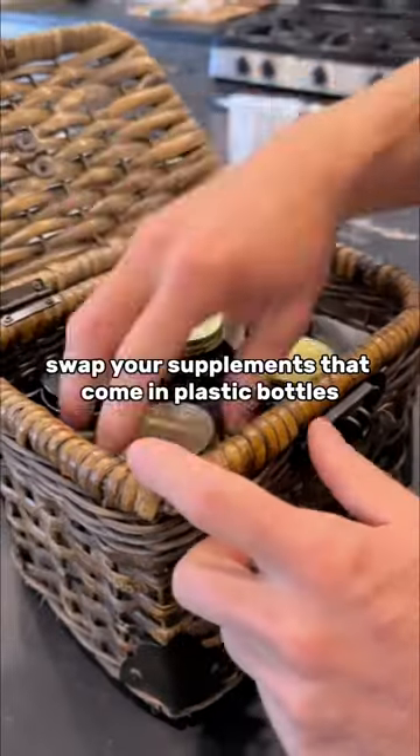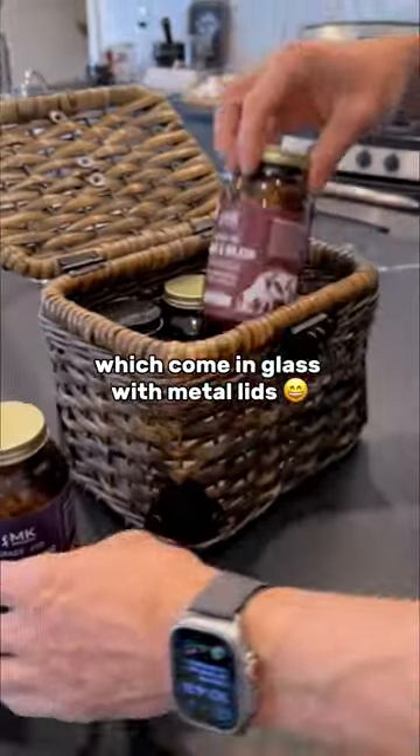And finally, swap your supplements that come in plastic bottles for our product, which comes in glass with metal lids.